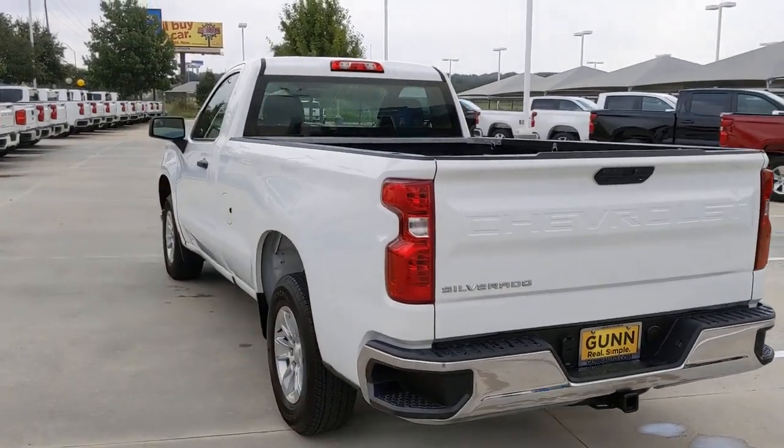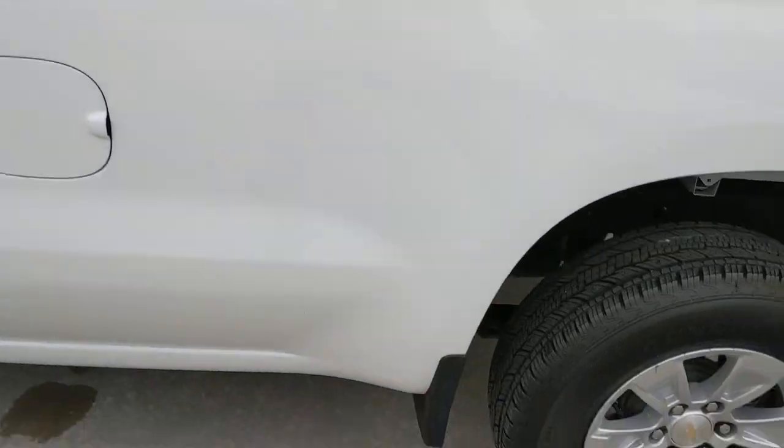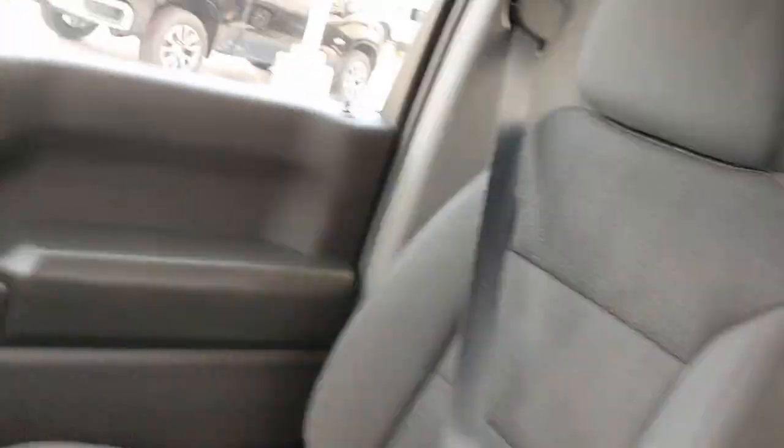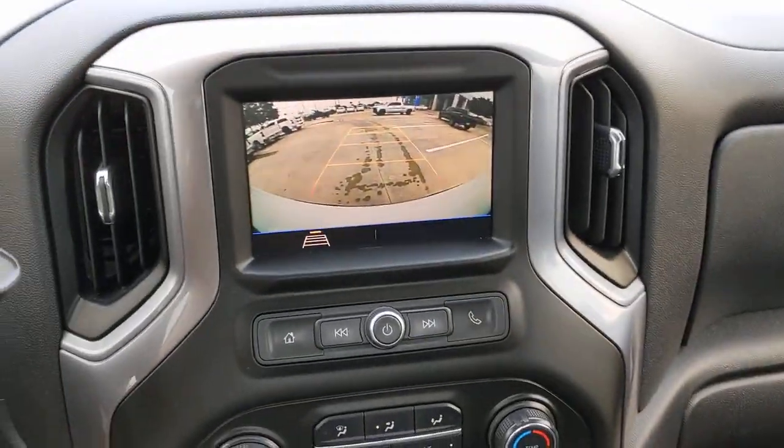These are just some of the great options this vehicle comes with: backup camera, Bluetooth connection, stability control, rear-wheel drive, split bench seat, traction control, floor mats, adjustable steering wheel, daytime running lights, and auxiliary audio input.